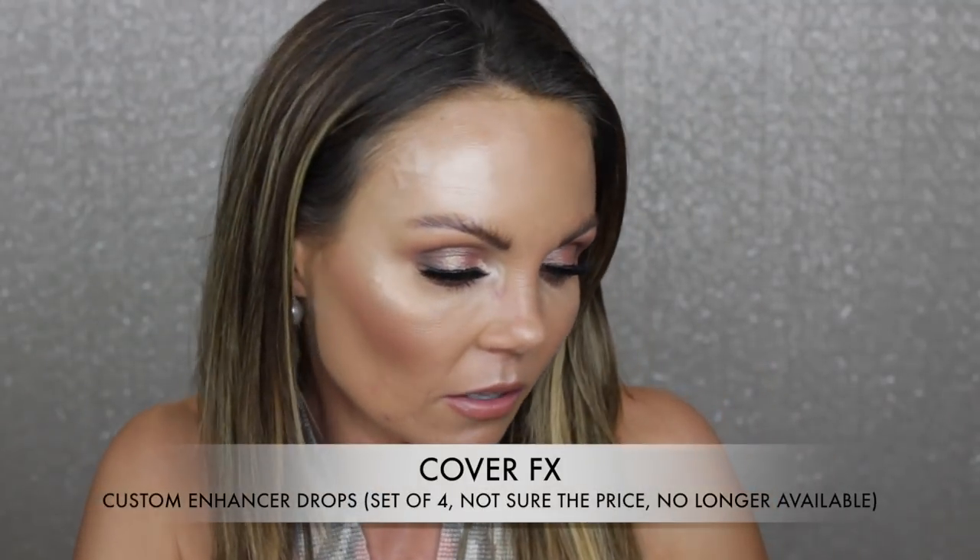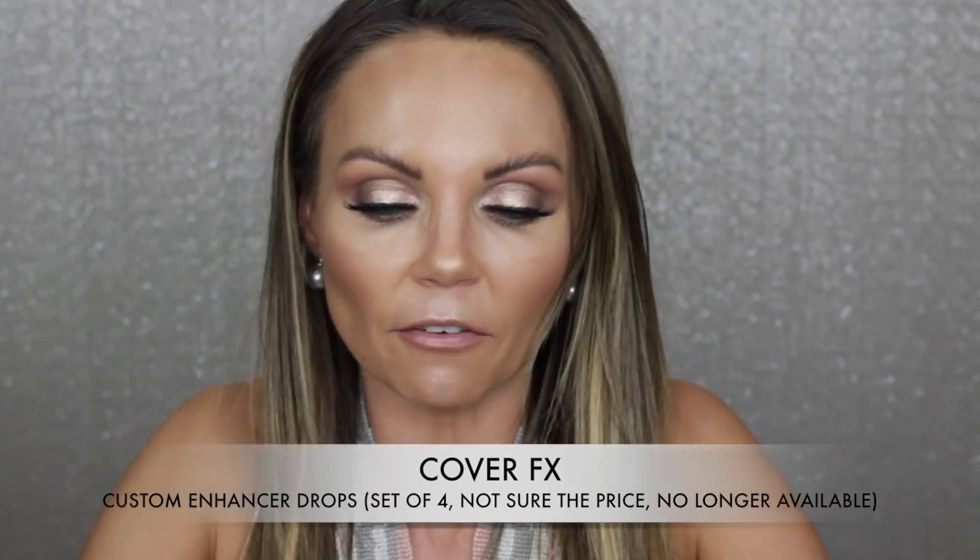I also want to talk about this little kit from Cover FX — it has these glitter drops, a set of four of them, and I think it was like $50. I never use these. They're just not something I reach for, I don't really like the way they look on the skin, and I know so many people love these Cover FX glitter drops — but they're just not my favorite, and I kind of wasted my money on them.